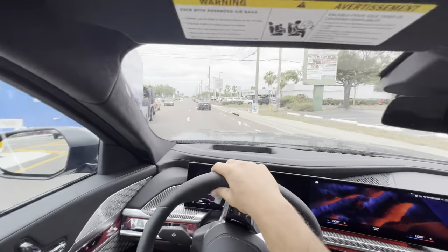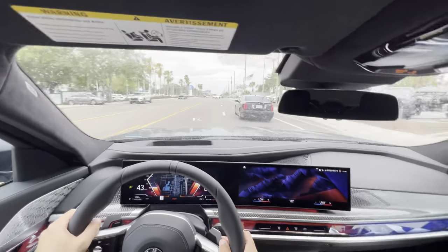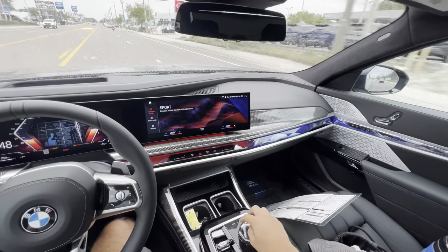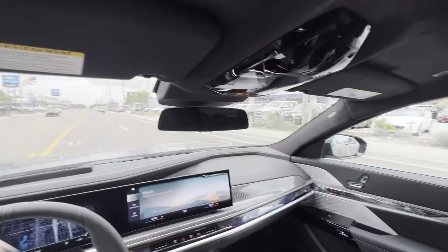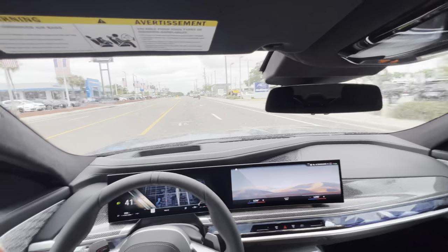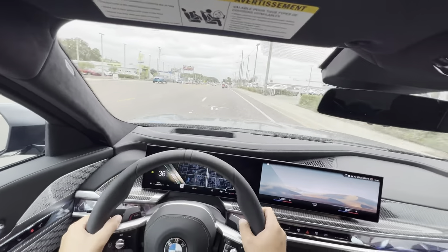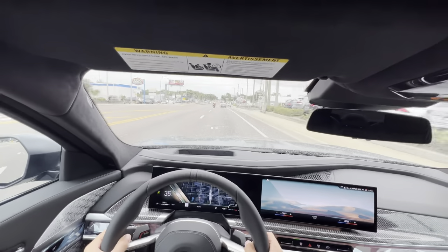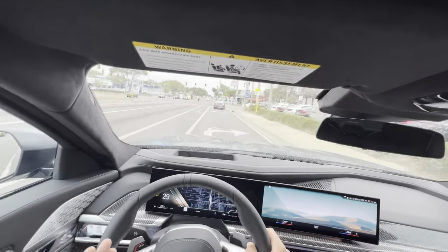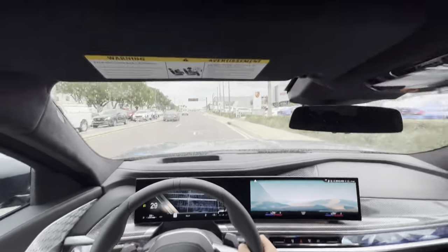This 4.4-liter twin-turbo V8 sounds good — the low throttle input pulls very well. Back into Relax mode — immediately gets significantly quieter. I thought it was quiet in Sport; Relax mode is a whole other level of quiet — you hear absolutely nothing. The massage seats actually get more intense in Relax mode. The steering feels light but still direct and feels so good in your hands. I could definitely see myself buying this over a Mercedes S-Class. The 7 Series offers performance features you're not getting in the S-Class — you've got to pick your poison.